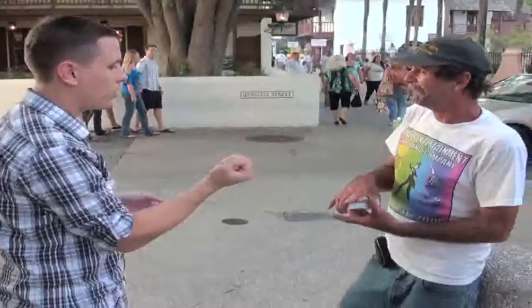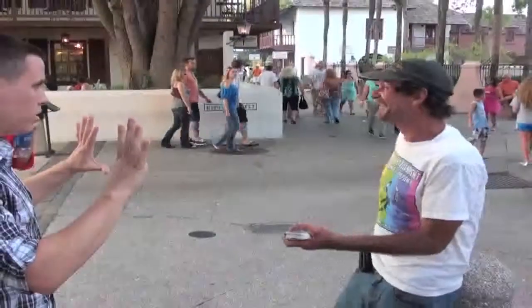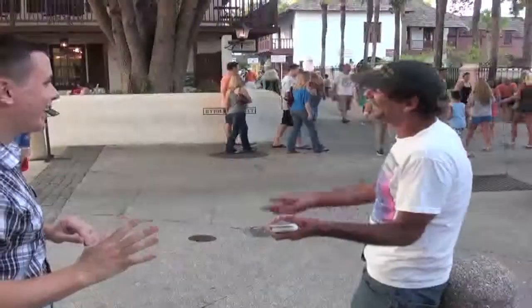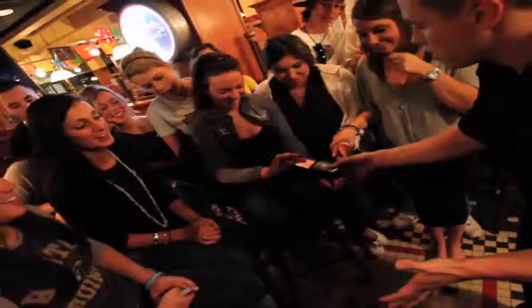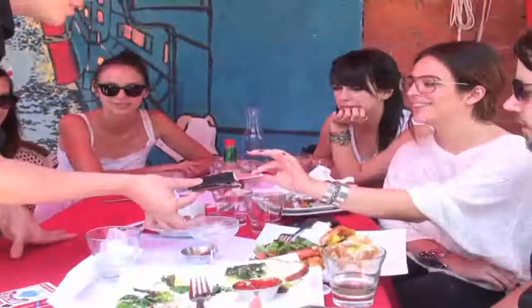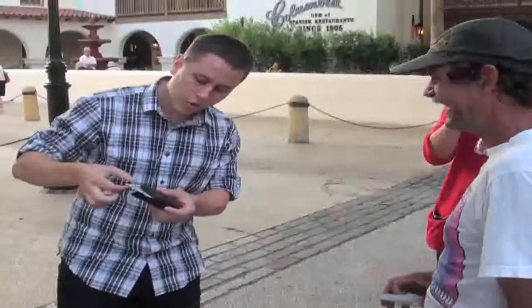Keep holding onto that deck with one hand, alright? With the other hand, grab your wallet. How the hell is that in there? Hold it up. Hold it up. Four of spades.